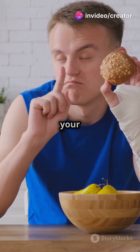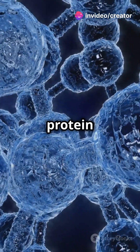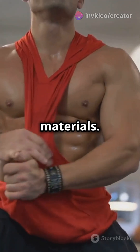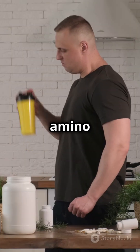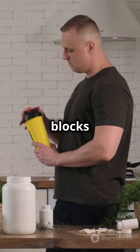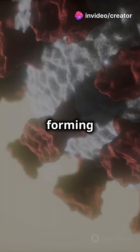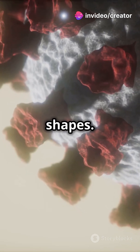Ever wonder what happens to the protein in your food? Let's break down protein metabolism — how your body turns protein into fuel and building materials. Proteins are made of amino acids, which are like the building blocks of life. These amino acids are connected by peptide bonds, forming long chains folded into complex shapes.